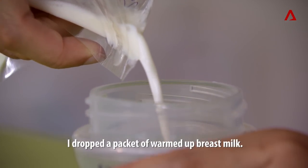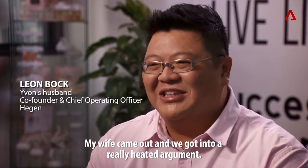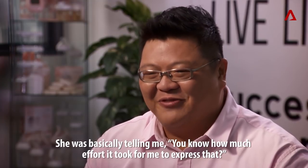I dropped a packet of warmed up breast milk. My wife came out and we got into a really heated argument. She was basically telling me how much effort it took for her to express that.